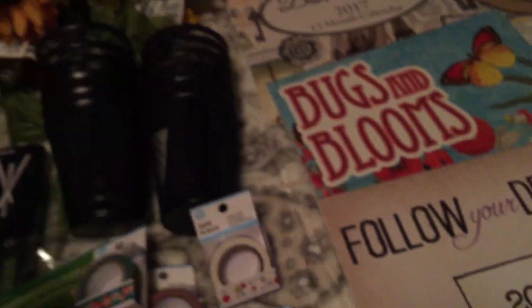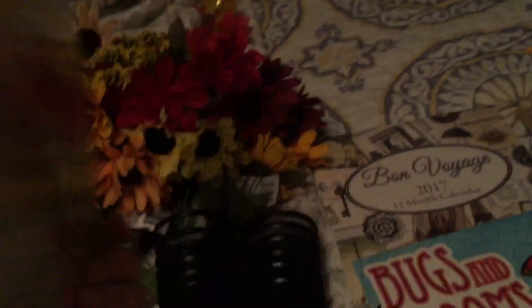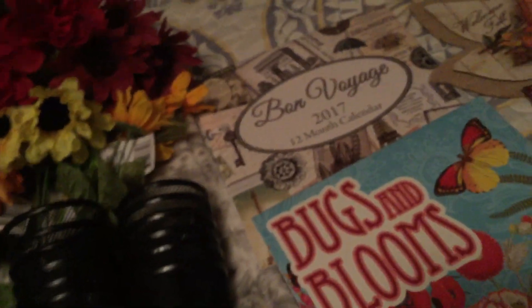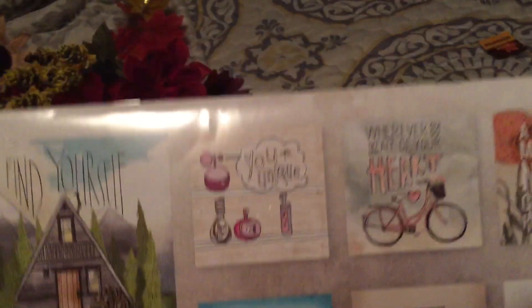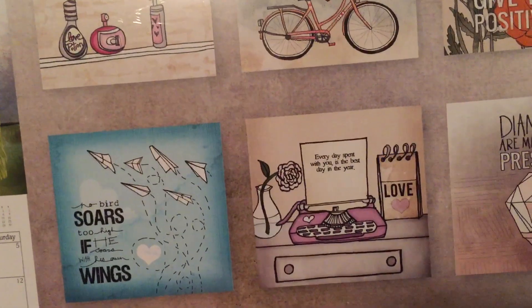I bought some of these little bags to put my paper clips in that I make. I bought this 2017 calendar — but I'm not using it as a calendar. I bought it because I'm going to do some fussy cutting. Look at what's inside the calendar — isn't that adorable? I think it'll look good in flip books and all kinds of stuff.